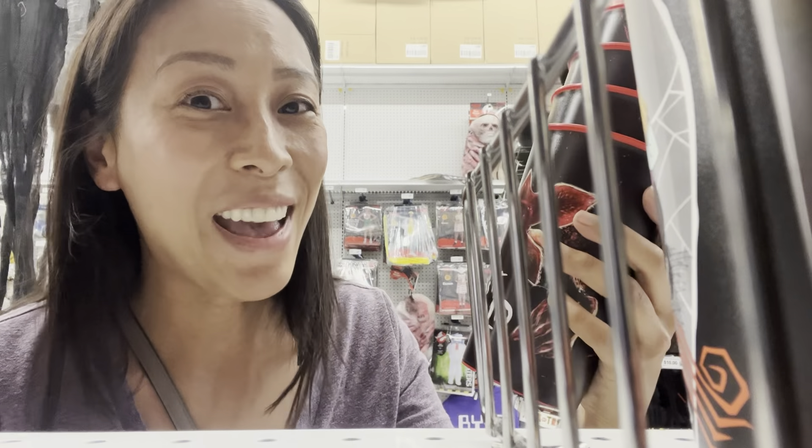Hey there, we are at Party City today. I want to show you guys all things Stranger Things — if you want to throw a pretty cool Halloween party with all Stranger Things, let's see what they have. Also stick around, I'm going to take you through Walmart because I've heard they have Stranger Things dessert things.